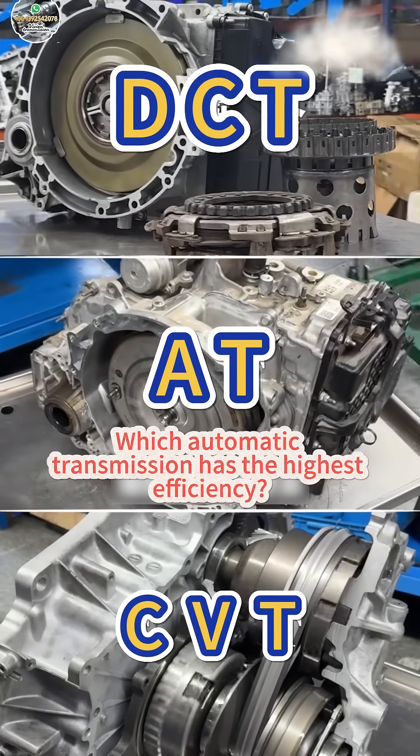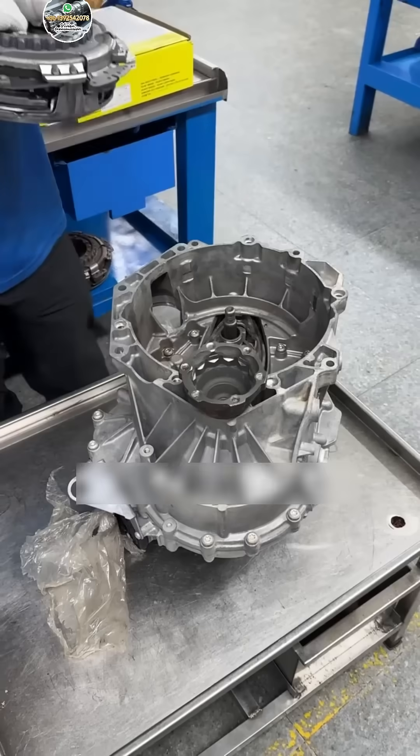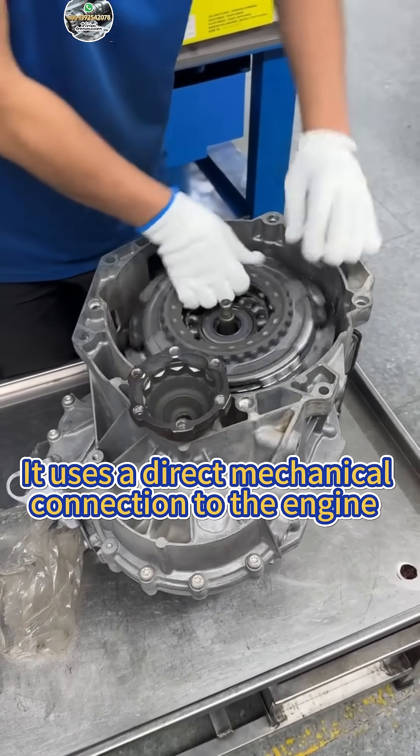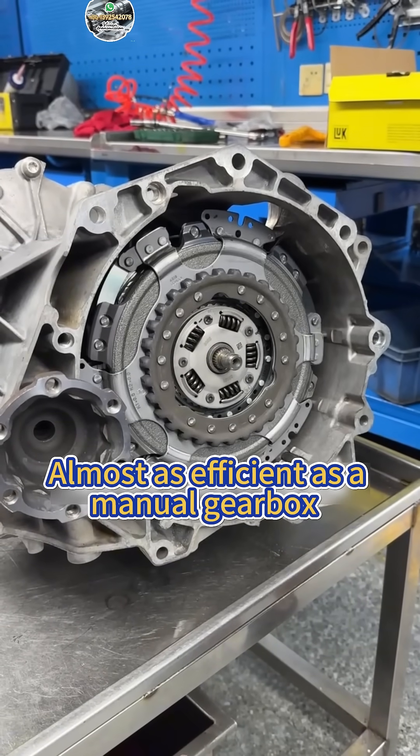Which automatic transmission has the highest efficiency? First, dry dual clutch — efficiency around 95%. It uses a direct mechanical connection to the engine, with very little power loss, making it almost as efficient as a manual gearbox.